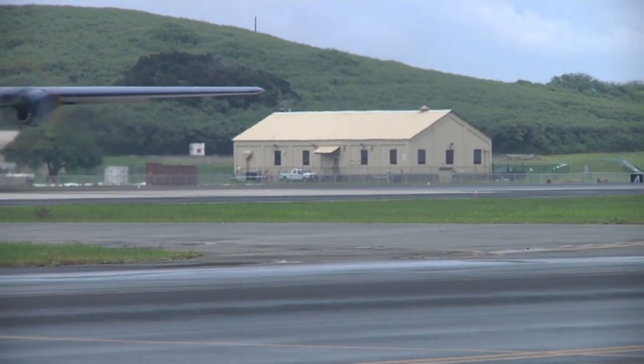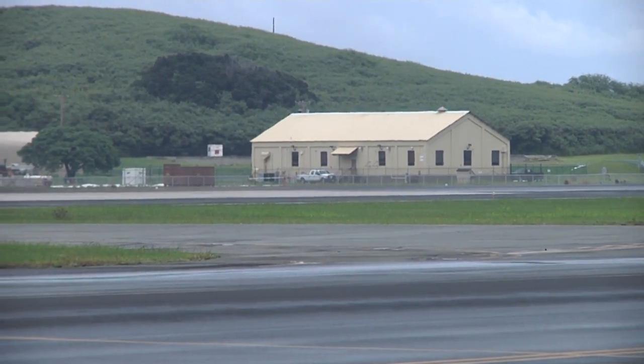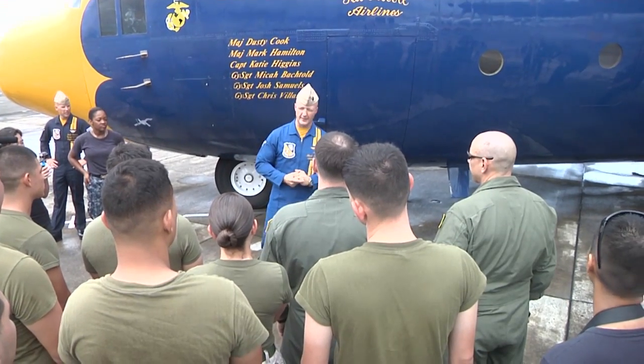The Blue Angels are scheduled to perform in over 65 air shows in 2015. Petty Officer Jerome Johnson, Marine Corps Base, Hawaii.